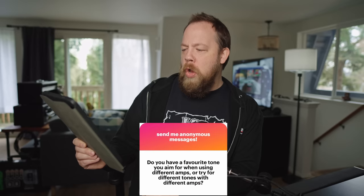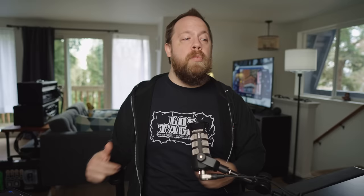Do you have a favorite tone you aim for when using different amps, or do you try for different tones with different amps? Generally speaking, if I'm dialing in an amplifier for the first time, I'm trying to see what that amplifier can do. If I'm already familiar with it, I'll choose the amplifier for the tones it offers. I'm not going to try to get a Friedman to sound like a Recto or a Recto to sound like a Friedman — they don't do those things. I try to find the strengths in that particular amplifier. That's why I have so many amps; my Mesa Boogie Mark 4 does not do what my Peavey 5150 does and vice versa.